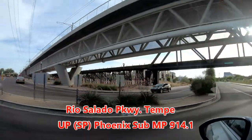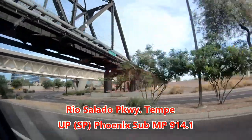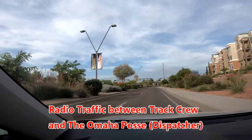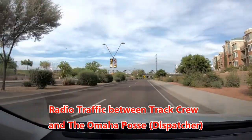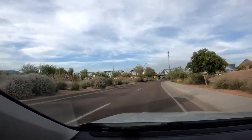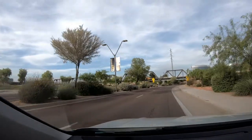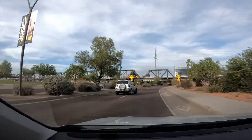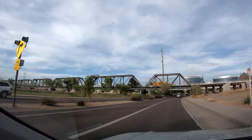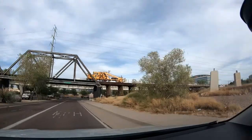Here is the Southern Pacific Bridge with the wooden trestles. There's the maintenance-of-way equipment and there's the wooden trestle.